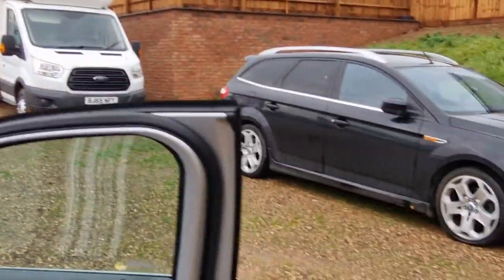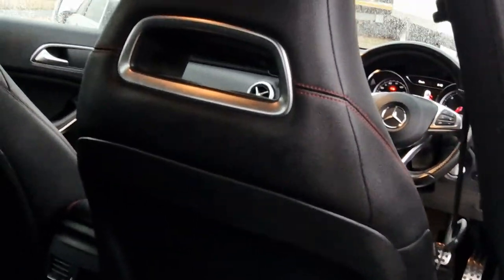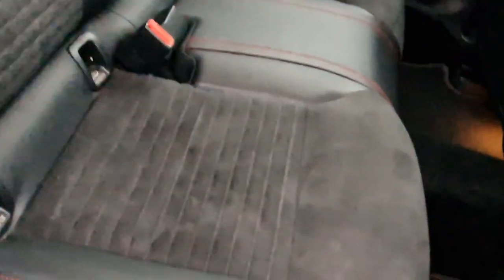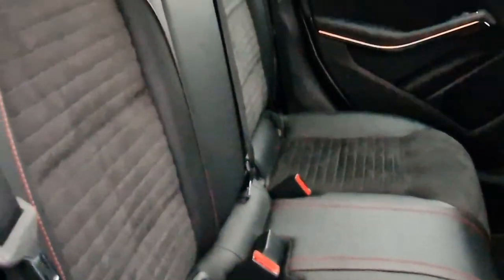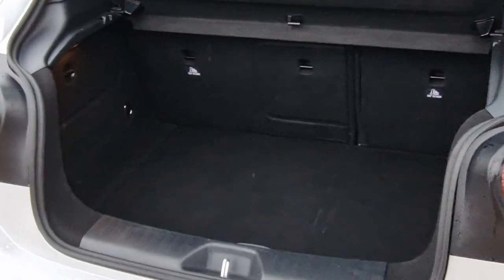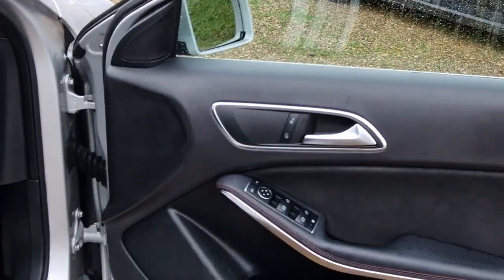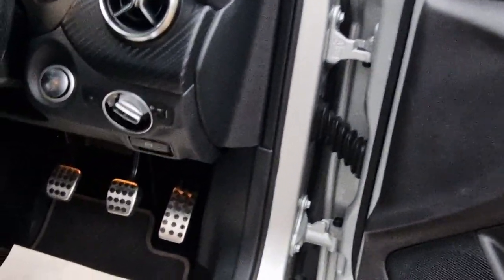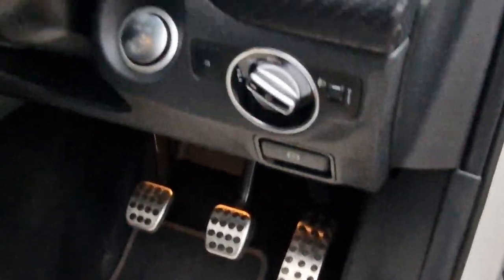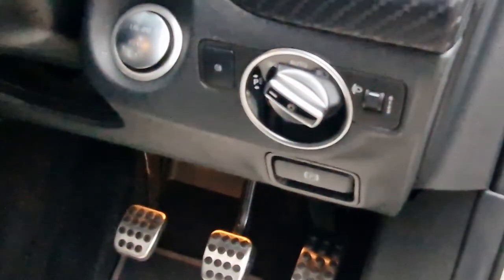Have a look inside the back of the vehicle — just like the front, really nice condition. You do have ISOFIX to the two outer seats. And then into the boot, plenty of storage space there for you. I did forget to mention: you do have the aluminium foot pedals, push-button start, and auto lights.